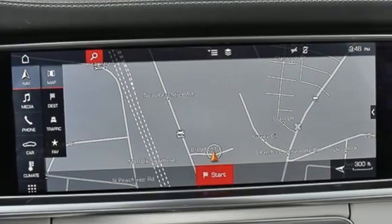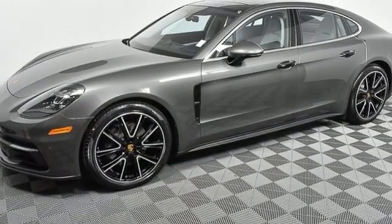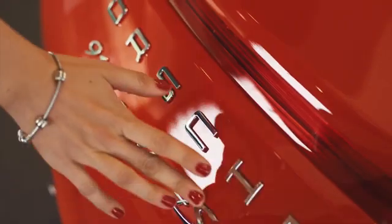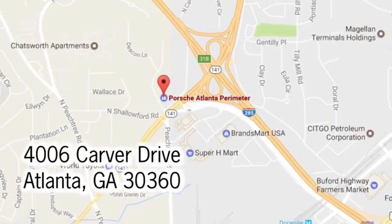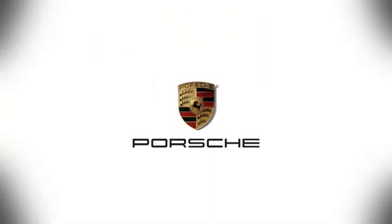They say a journey of a thousand miles begins with one step. In this case, it begins with a test drive. Start your next adventure today. At Porsche Atlanta Perimeter, we prove that buying a car can be a world class experience. Contact Porsche Atlanta Perimeter today — we're conveniently located inside I-285 on Peachtree Blvd.